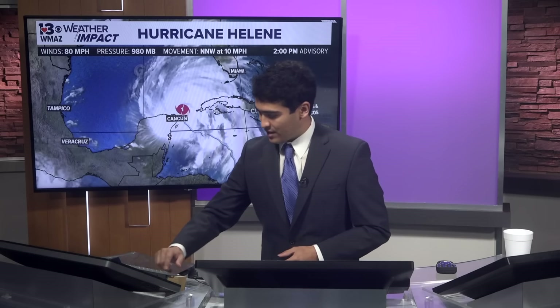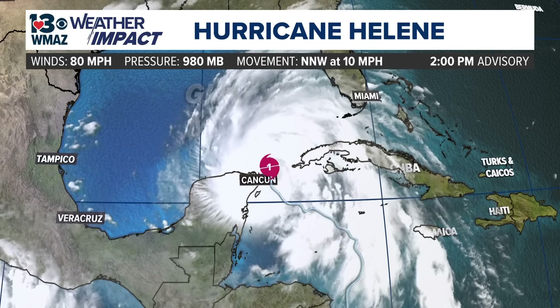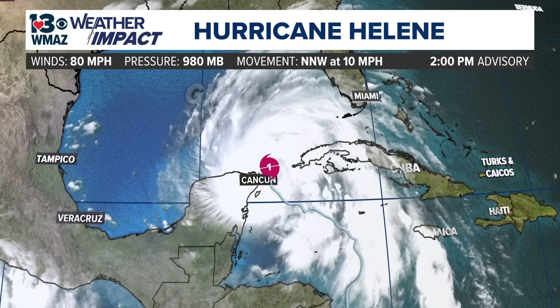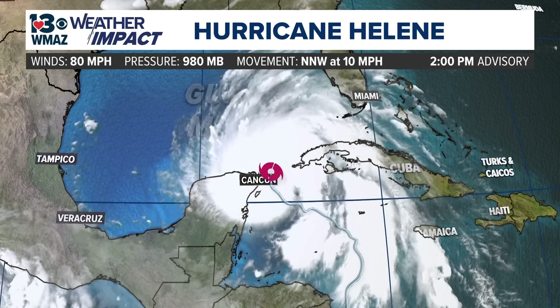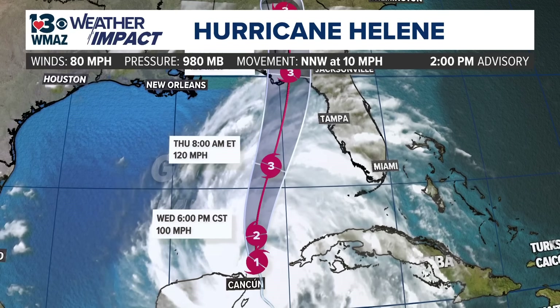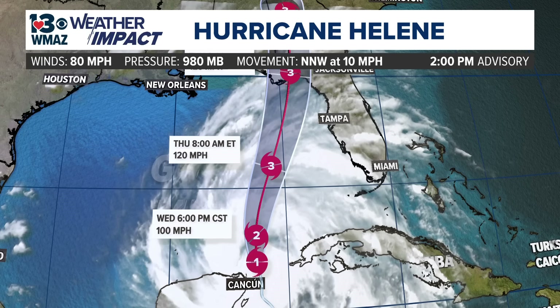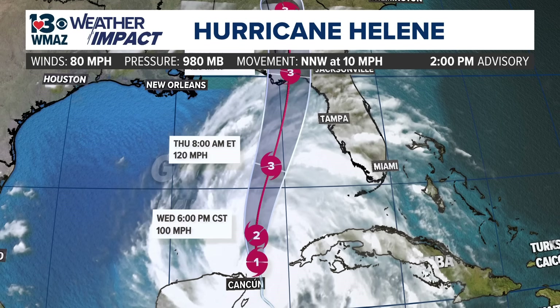Starting off with the tropics map to see where it's currently located and where it's currently headed by the National Hurricane Center. Hurricane Helene is off the coast of the Yucatan. It actually impacted portions of Cancun earlier today. It's gaining strength. With the new forecast track by the National Hurricane Center, we expect the storm to strengthen into a category two by six o'clock, and you probably heard the alarm — there are changes to the watches and warnings map here in central Georgia.